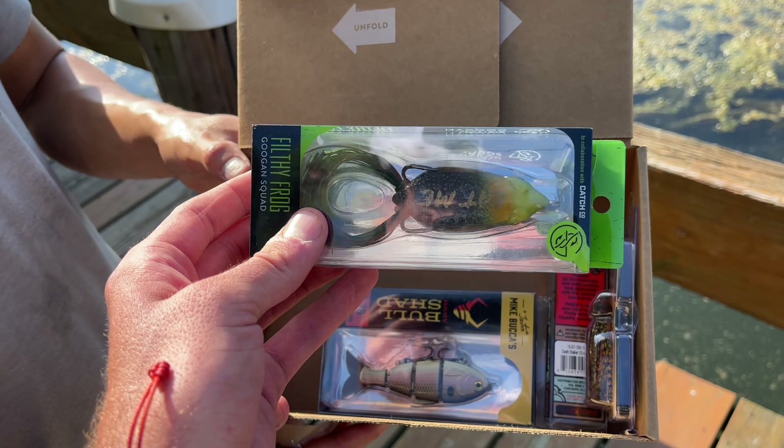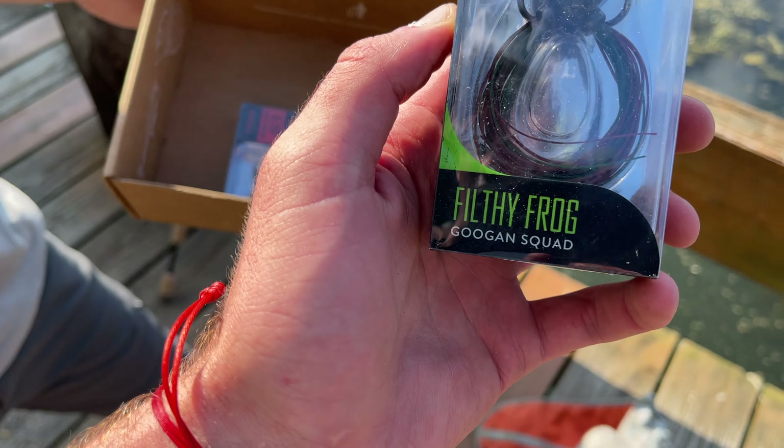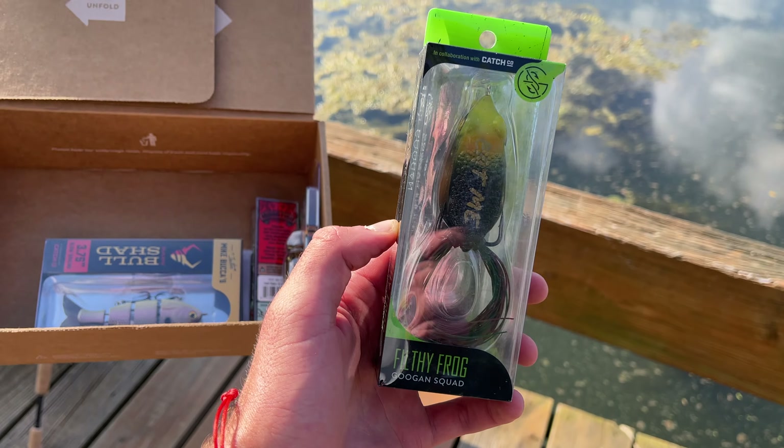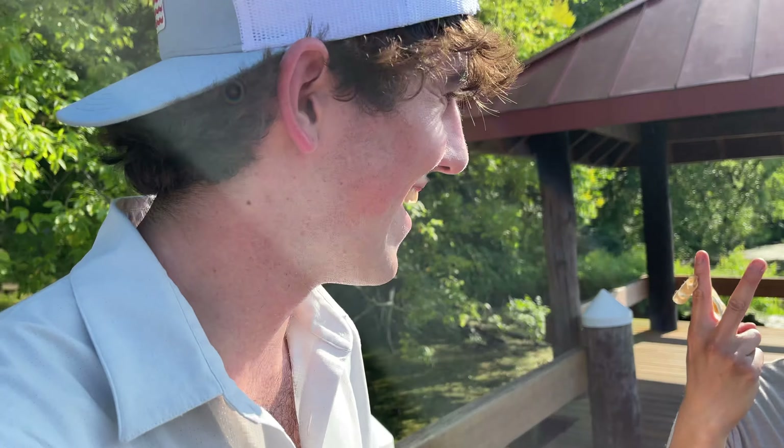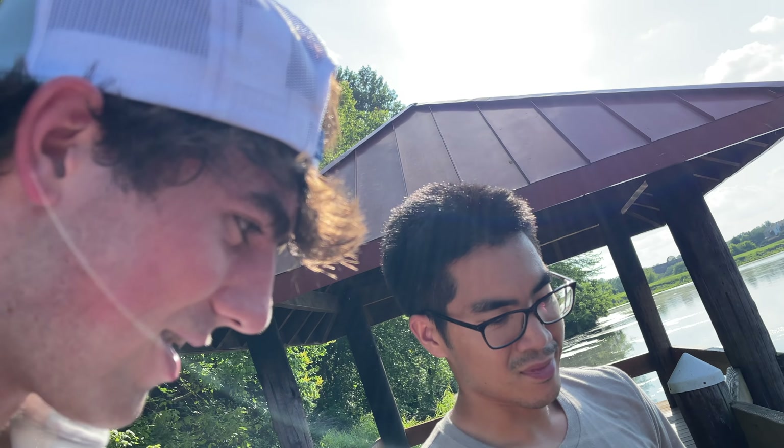Do they eat topwater in here? Definitely topwater frogs — that's going to be number one in the draft, I'm assuming. Yeah, I think so too, the most fun too. The Filthy Frog Guggen Squad — we've got a member of the Guggen Squad right here. I'm going to give you first honors on this draft because you're the guest here. I'm going to guess you're going to pick that frog first. Not only will it catch fish, but I think this is going to be the most fun lure in here.